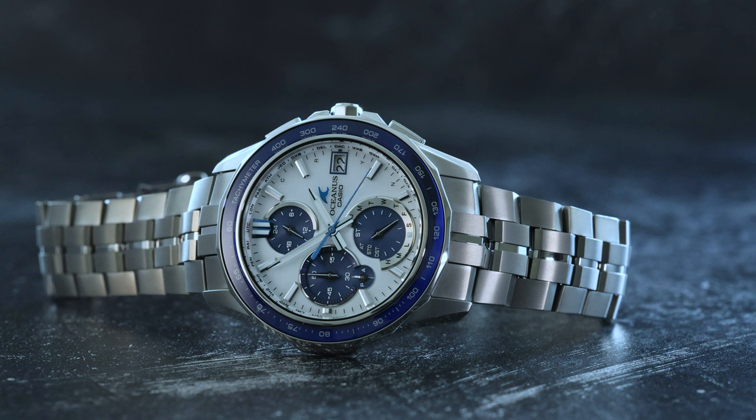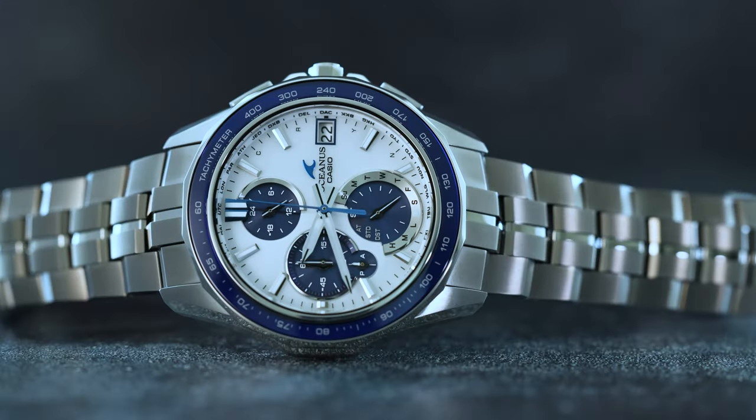Oceanus watches are made in Japan and finished with a high level of expertise, which instantly communicates this is a premium timepiece. In addition to the unique sapphire crystal bezel, what truly sets the Manta apart visually from lower-priced timepieces is its upscale alternating brushed hairline and Zeratsu polished case and bracelet finishes.